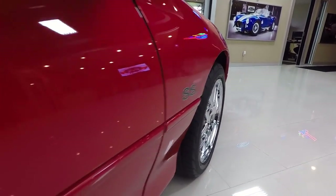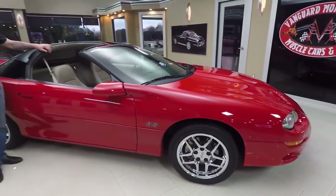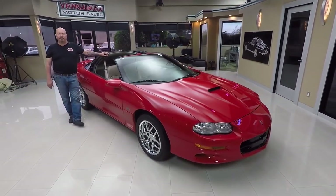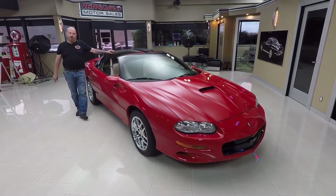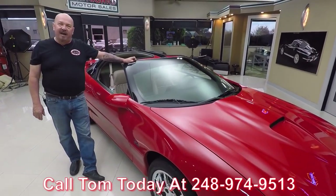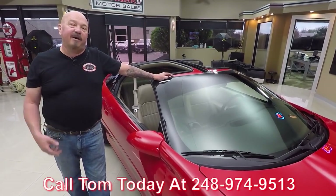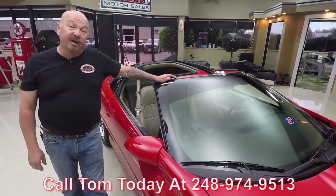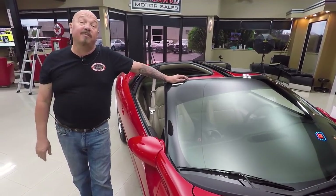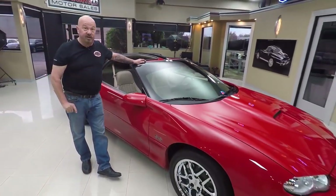Now here at Vanguard Motor Sales we own all of our cars. You can bet we spend the time to check the cars out before we buy them. When we get them back to the shop we inspect them so Tom can answer all your questions. Give him a call at 248-974-9513. We've got about 235 cars in stock right now and we bring in about 40 new cars every month, and I'm involved in buying every one of those cars. That means you're getting my 35-plus years of experience in the muscle car industry helping you pick out your dream car.